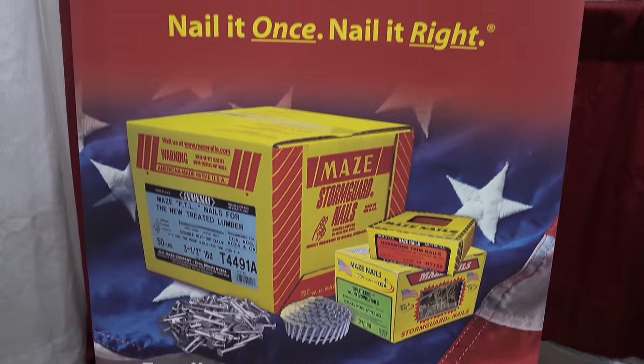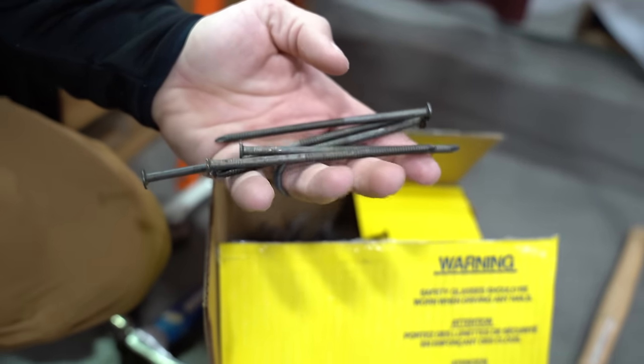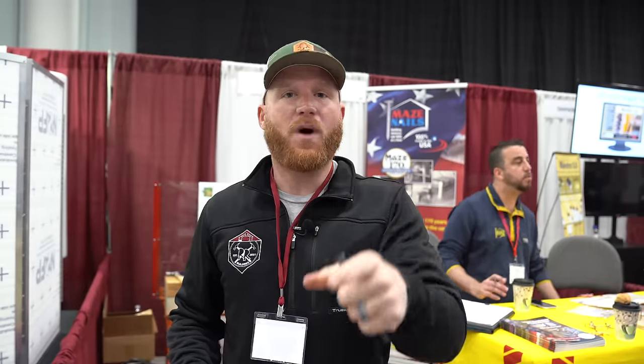What would a post frame be without some post frame nails? Maze Nails is made locally to where I live in Peru, Illinois, and it's a six-generation family-owned American-made nail company. They make the best nails — that's what we use on all of our buildings. They're not just normal gun nails, so when you guys are watching and you're seeing us either swing our hammer or use that big jumbo nailer, because we need to use post frame nails, and Maze has got you covered.